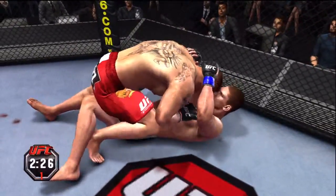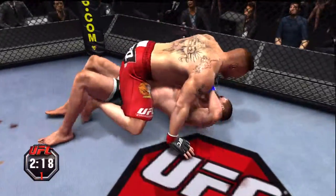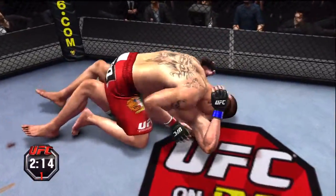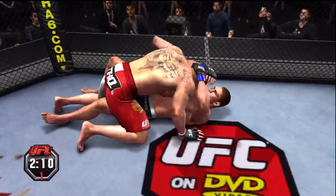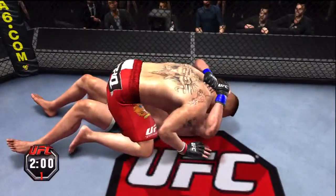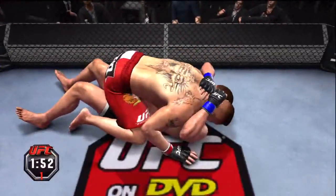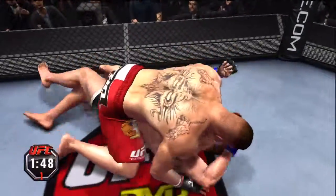Moves to half guard, then moves into full mount. Guy on bottom's trying to escape, but he's just not able to. Good hip escape from the bottom, moved into half guard. That's a huge connection right there, and it looks like there's a cut on the fighter. It definitely looks like he's cut — let's hope it doesn't get bad. Just can't get out of this mount.